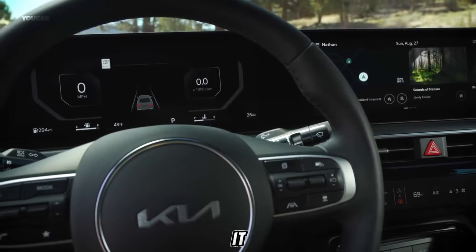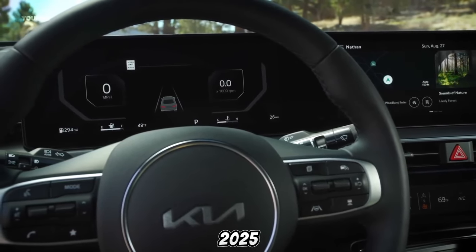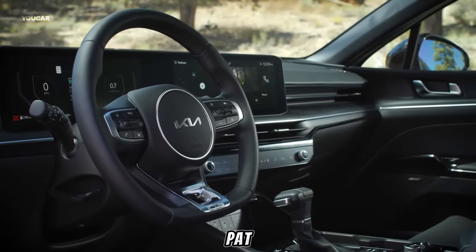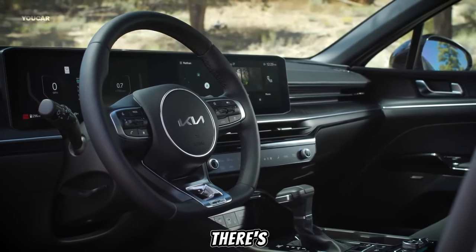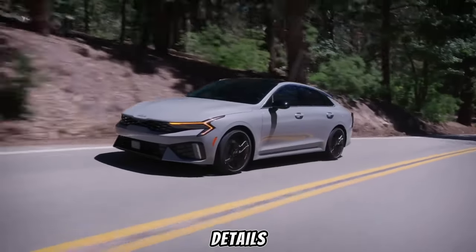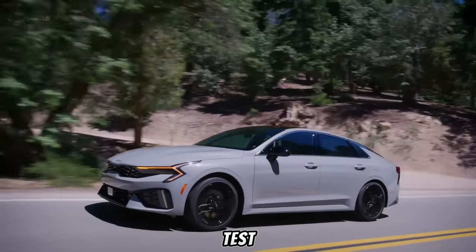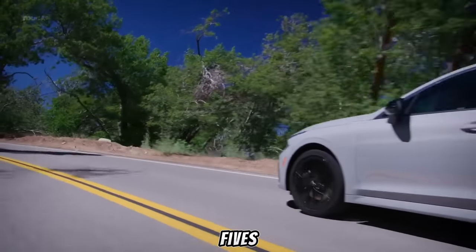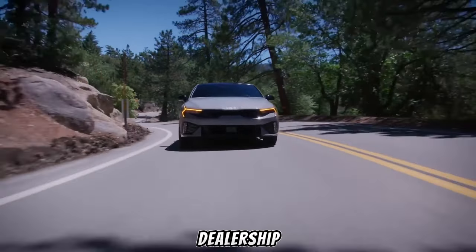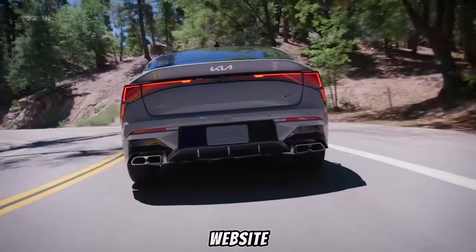All right, folks, that's it for our look at the stunning 2025 Kia K5. If this sleek and feature-packed sedan has turned your head, there's more to discover. For all the specs, pricing details, or to book a test drive and feel the K5's power for yourself, head over to your local Kia dealership or visit the official Kia website.